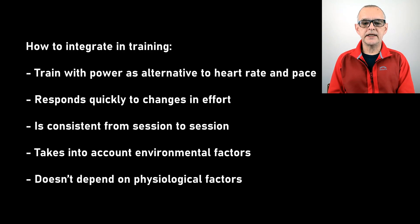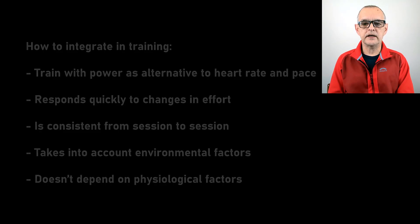Running power together with lactate threshold are key indicators of running performance and endurance and therefore invaluable for training. Training with power is an alternative to heart rate and pace for four compelling reasons: first, power responds quickly to changes in effort, whereas heart rate falls behind and continues for a while after the activity ends; second, power is consistent from session to session; third, power takes into account environmental factors like hills and wind; and fourth, power doesn't depend on physiological factors such as hydration level or how well rested we are.